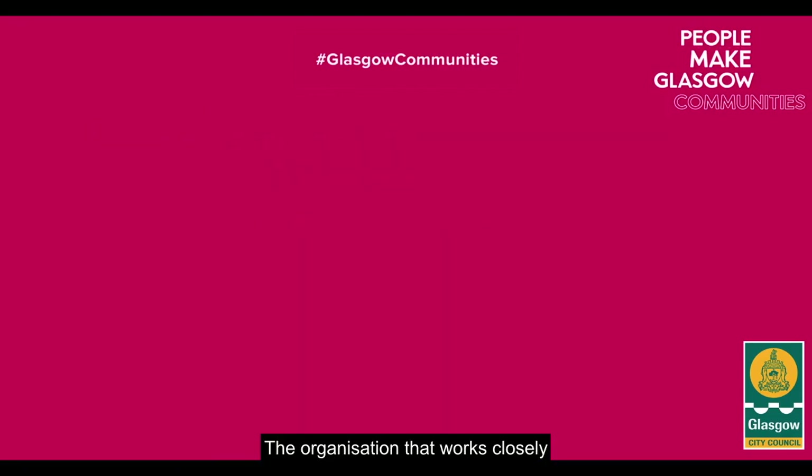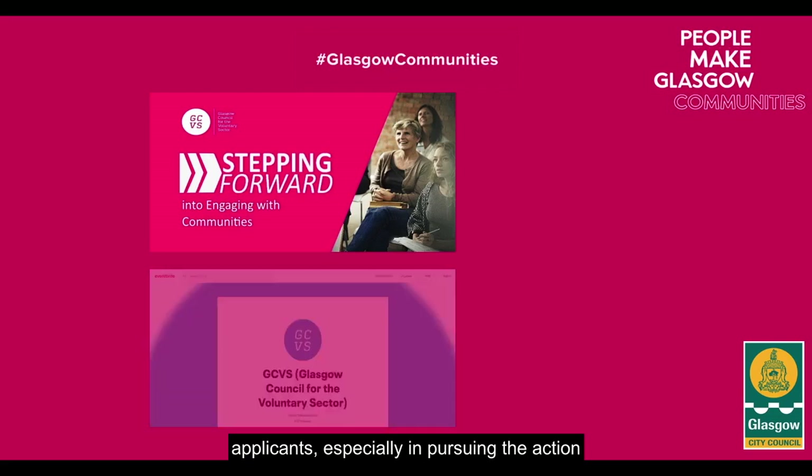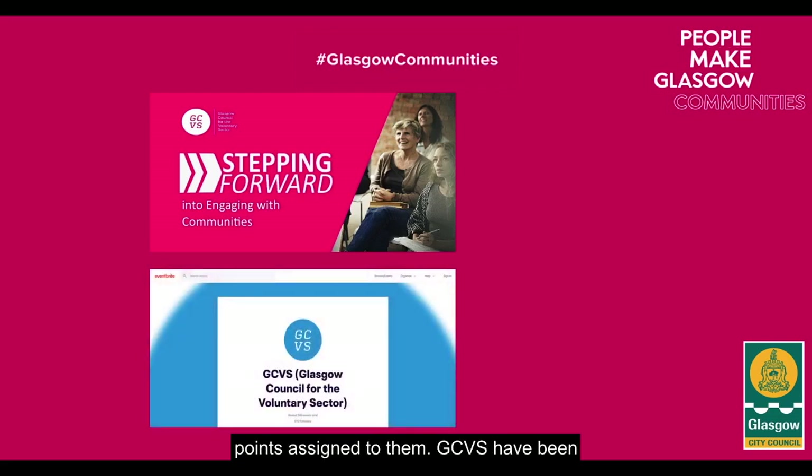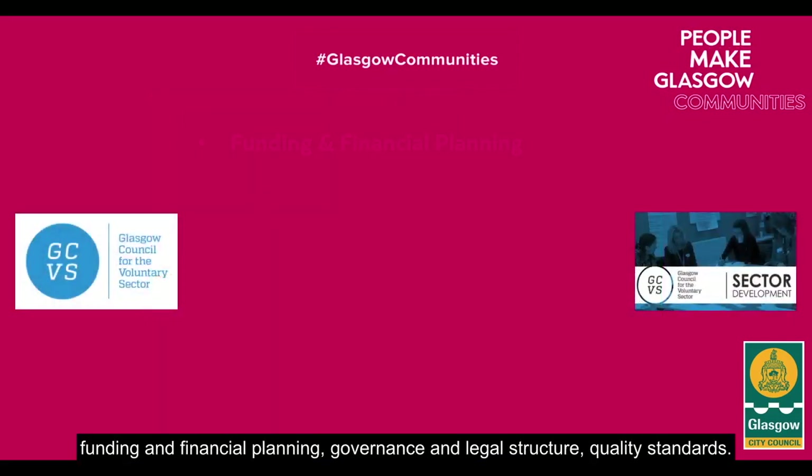An organisation that works closely with the PMGC team and applicants throughout the process is Glasgow Council for the Voluntary Sector, also known as GCVS. They provide substantial support for applicants, especially in pursuing the action points assigned to them. GCVS have been supporting community groups, voluntary organisations and social enterprises in Glasgow for 50 years, and their sector development team provides a variety of support to PMGC applicants.